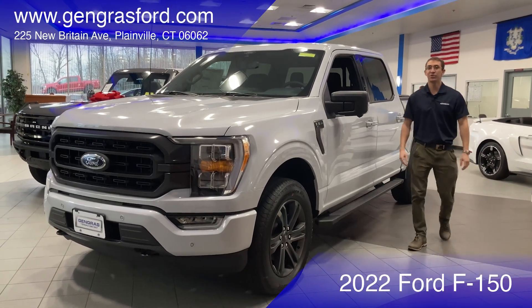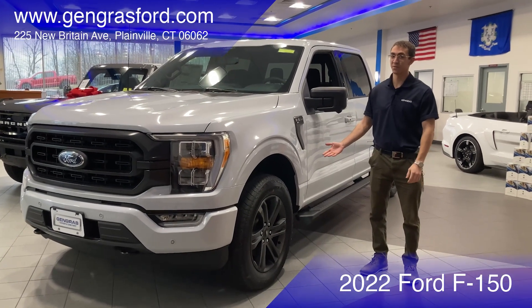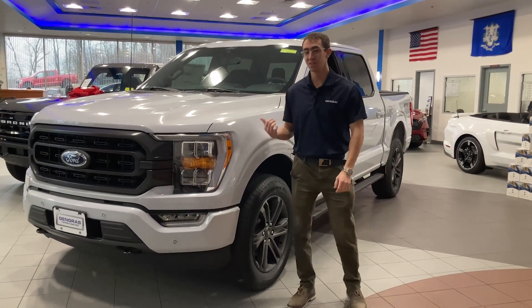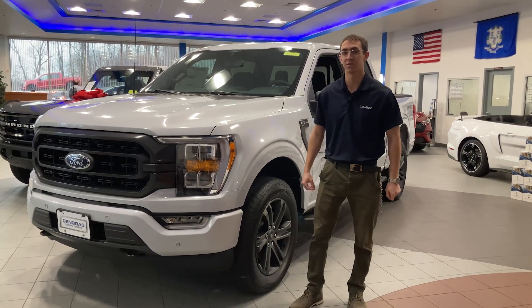Hey everyone, my name is Jake and welcome to Jengris Ford. Here is a 2022 Ford F-150. This vehicle has been the best-selling truck in America for 44 years straight. Kelley Blue Book has named this vehicle the lowest cost of ownership for the first five years across the entire truck sector.